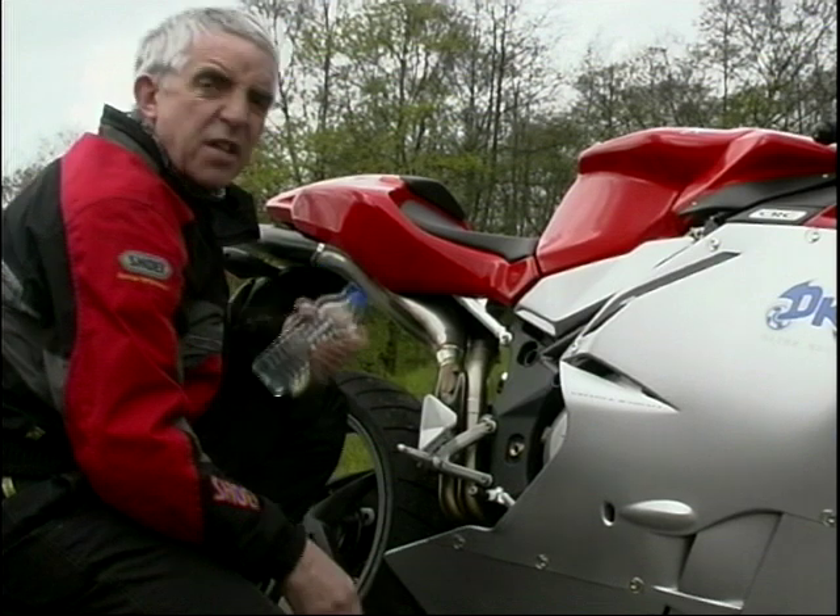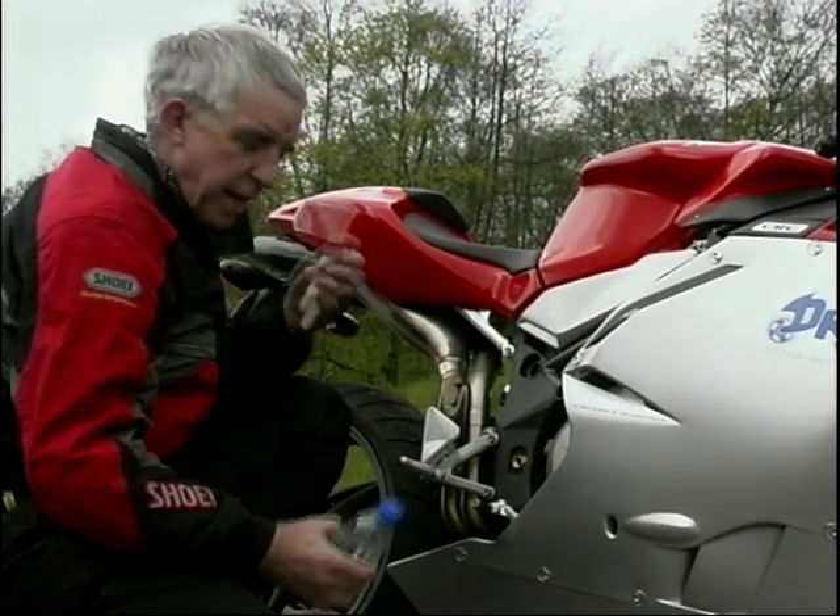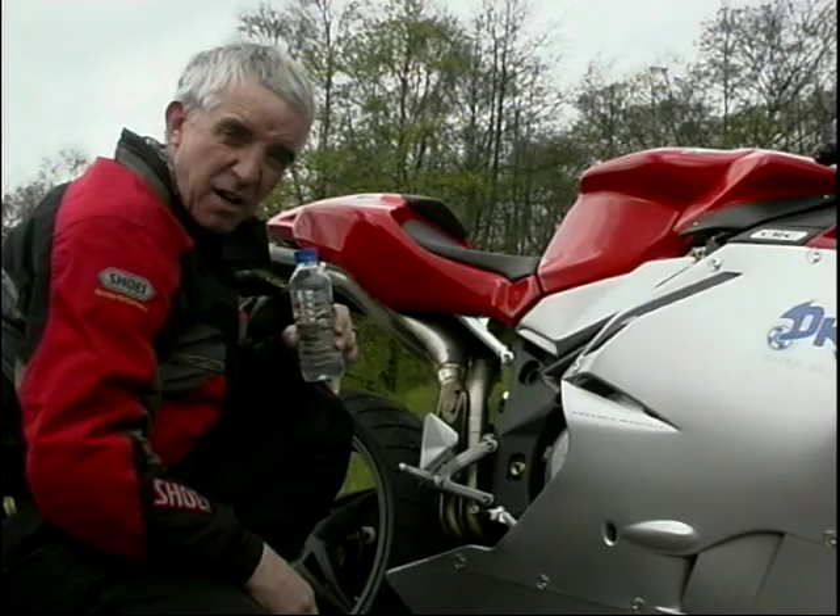In fact, there's so much detail on this, it's pretty thirsty work — which is why I've got some water here and a chewy bar, because I'm going to have a little break, and I'll see you later.